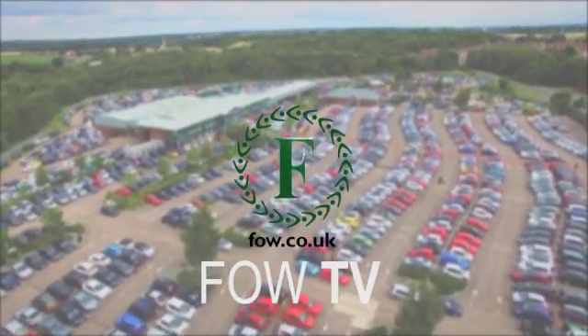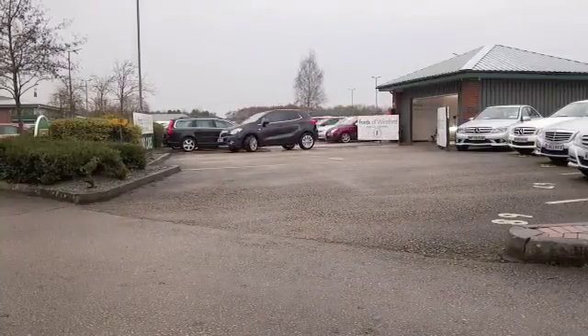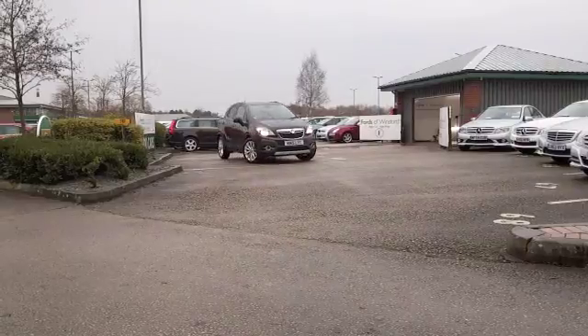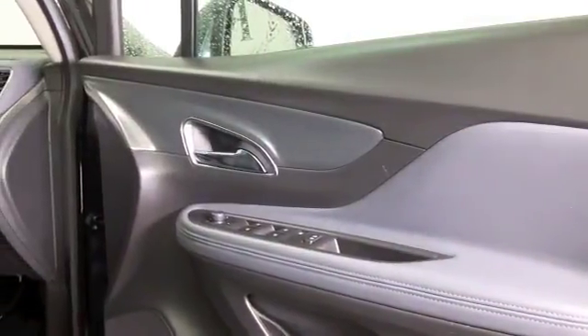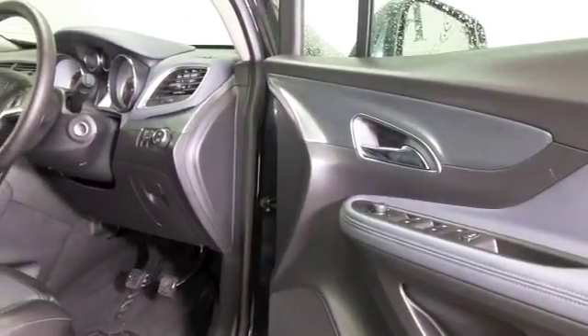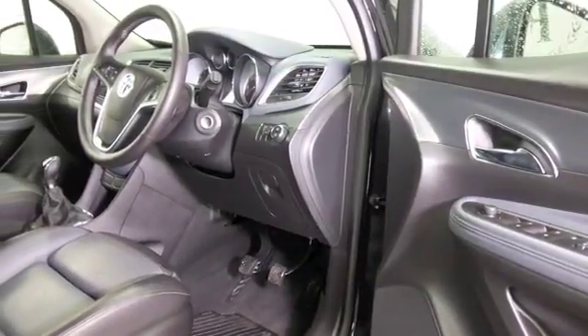I think the Vauxhall Mokka is a fantastic motor and it's one you'll very much enjoy owning and driving. The chunky styling takes its inspiration from the Corsair and the Astra, but you've got a raised suspension and rugged looks, those roof bars as well, and it comes in two and four wheel drive, so there's plenty to keep you happy.